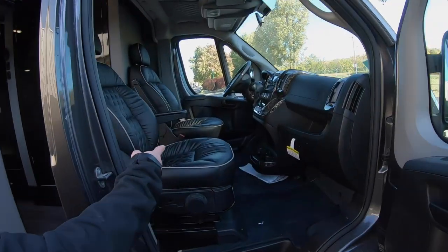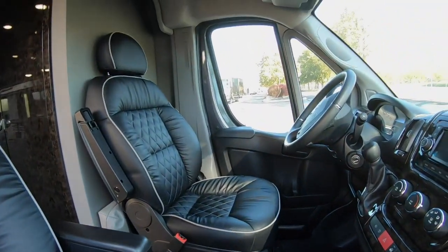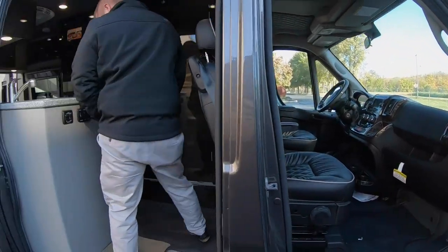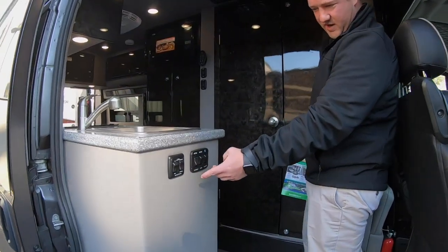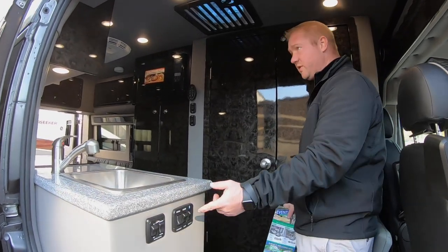Really comfortable seats up here in the front, so it's going to be just like driving a van that you would for your family. You have your battery disconnect, all your awning controls, Bluetooth, and your lights — all that kind of stuff inside of here.